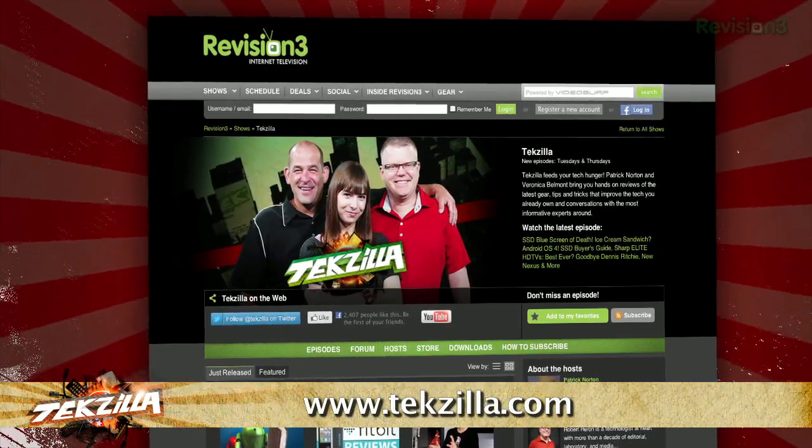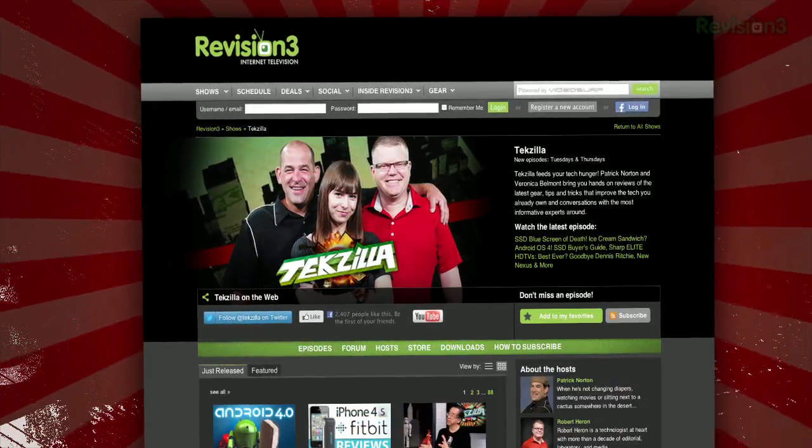And don't forget tekzilla.com — it's the place to find more tips, tricks, product reviews, and how-to's.